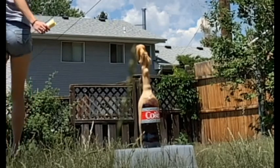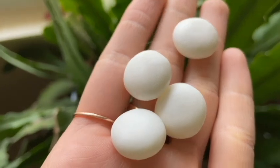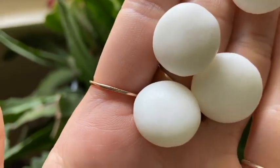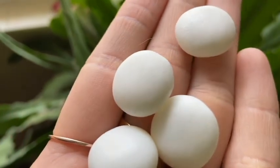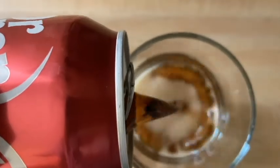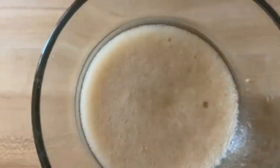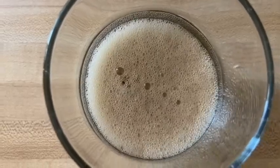Let's talk about the physical differences between Diet Coke and Mentos. If you take a good look at a Mentos candy, you'll see lots of tiny little pits and craters — these are called nucleation sites. Diet Coke is made up of water, sugar, and preservatives. It also has an invisible ingredient called CO2, or carbon dioxide. This is what gives soda its fizziness.